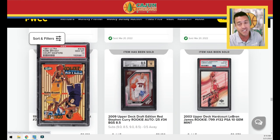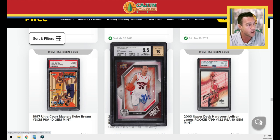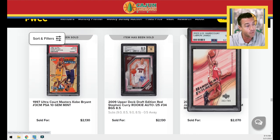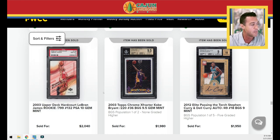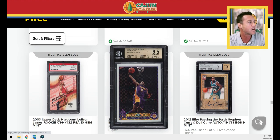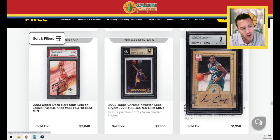A 1997 Kobe Ultra Court Masters card — pretty low pop, pretty hard to find in PSA 10 condition. A Steph rookie autograph. A LeBron Upper Deck Hard Court rookie card numbered to 799 — really cool picture, I like those cards. Two of those sold back to back, $2,070 and $2,040. I'm guessing it's probably the same buyer making an investment decision picking them up — thinking it's a serial numbered LeBron for $2,000, a pretty good buy. The Topps Chrome X Factor Kobe 9.5 and Dell Curry and Steph Curry card — if you look at the back it's Steph, but the front of the card is Dell.